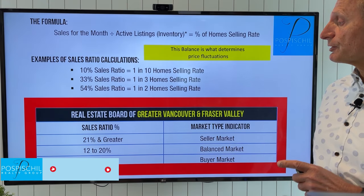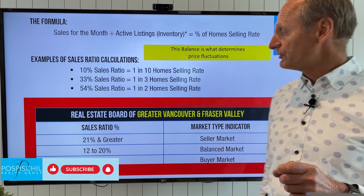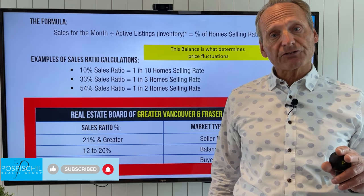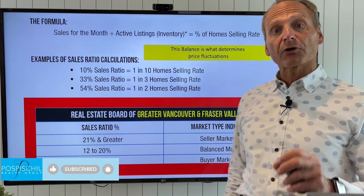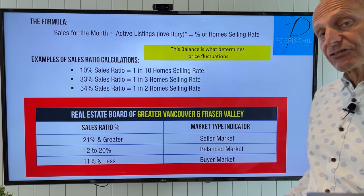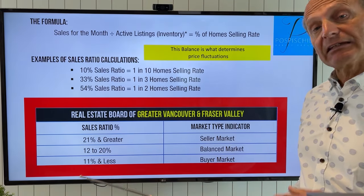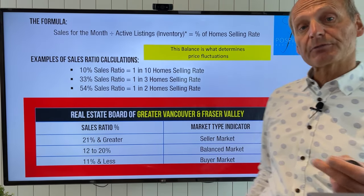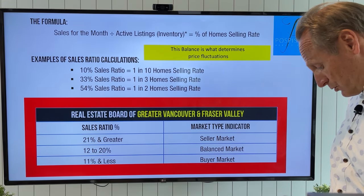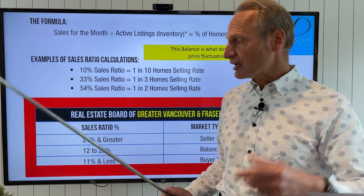Firstly, I just want to reiterate the metric I use to track the market activity is the sales ratio. All the sales ratio is is the absorption rate of product into the market — how quickly things are selling. If less than 11% of a given product is selling in a given month, it is a buyer's market. It's favoring the buyers and prices are falling. If the absorption rate is between 12 and 20%, we're in a balanced market — it's not favoring the buyers or the sellers.